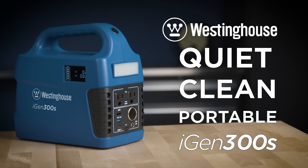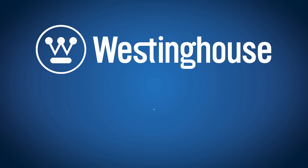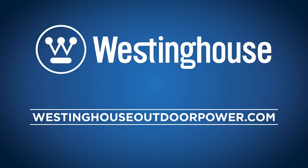For quiet, clean, portable power, the Westinghouse iGen 300S. The power to dream bigger, go farther, do more.